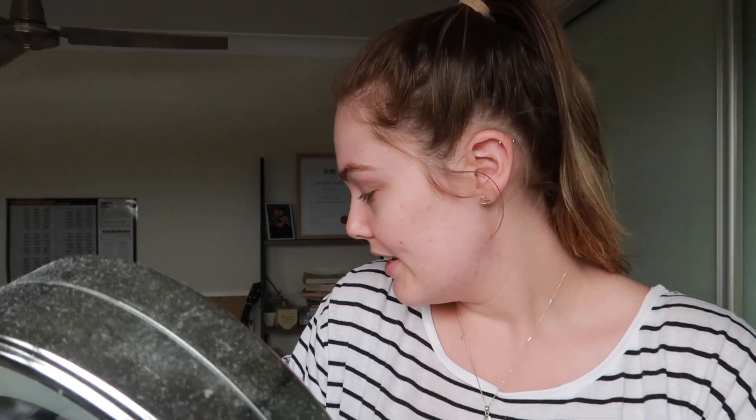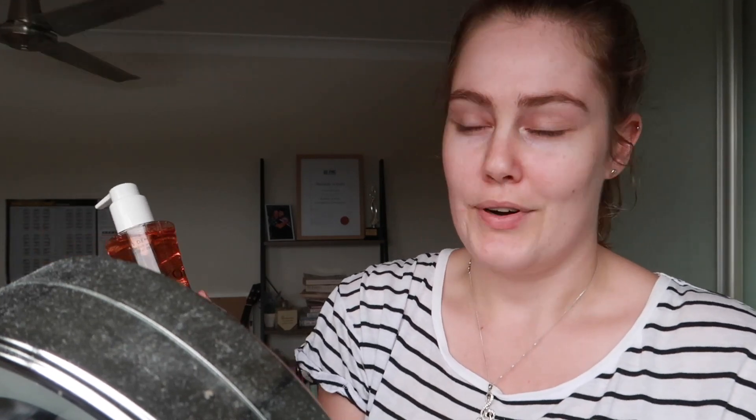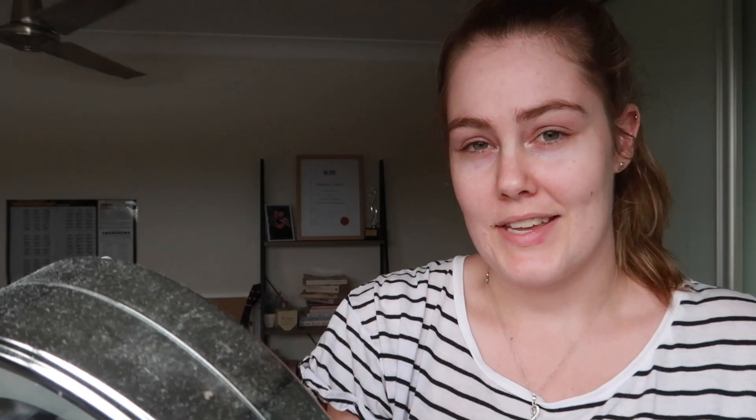I've just cleaned my face, and if you're wondering, this is the stuff I use — I just bought a new bottle, I actually just finished off another one. I love this stuff so much. I'm not sure if I'm saying this right, but it's the Payot Paris brand and it's a gel cleanser — the cinnamon extract one. It was recommended to me by a beauty therapist.